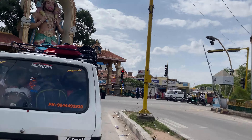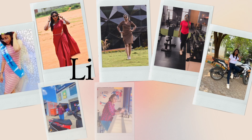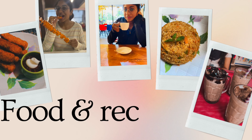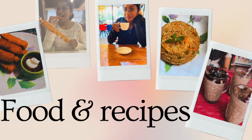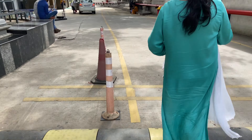Hi guys, welcome to my new vlog. This is my new vlog — I have a small vlog.